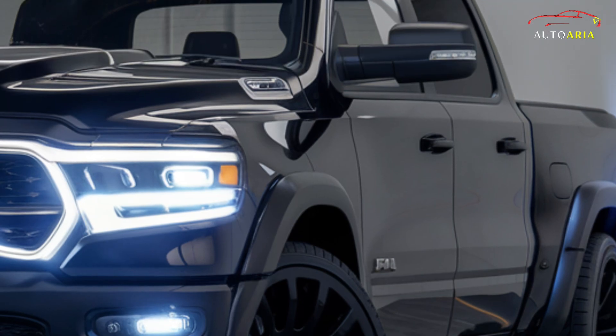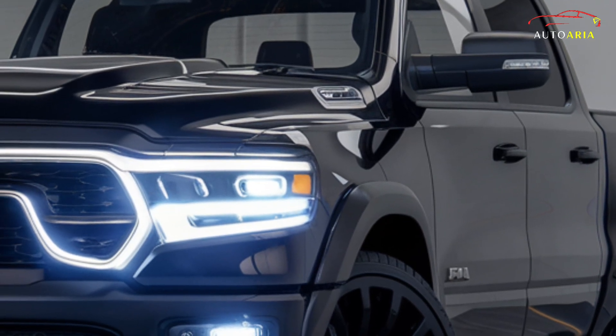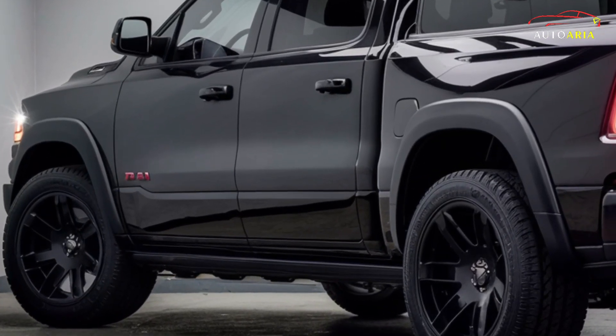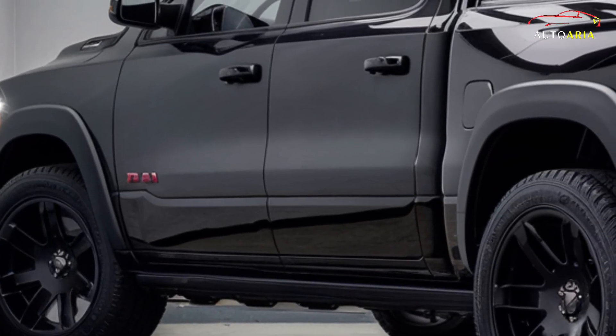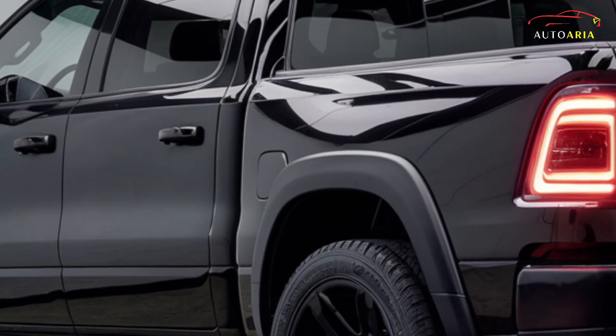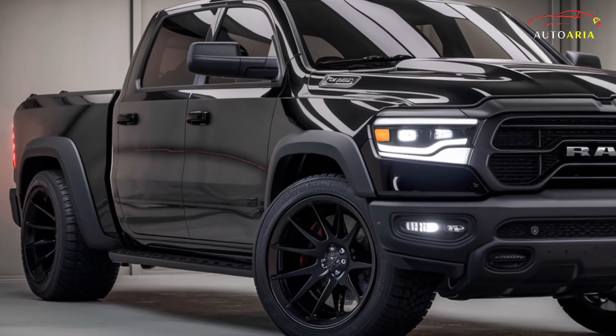The Ram 1500 features distinctive taillights on the sturdy tailgate, adding a touch of style and enhancing visibility. Additionally, the tailgate is equipped with a convenient handle and step to provide effortless access.